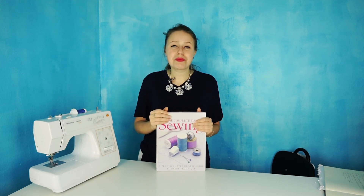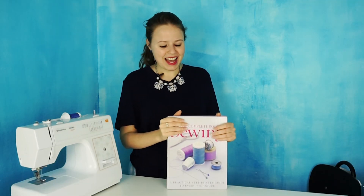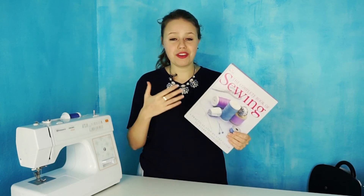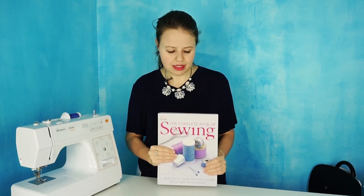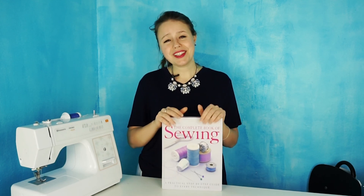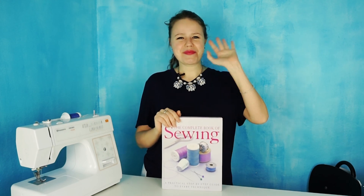The winner will be announced on the blog post — link is down below. Thank you so much for watching. I hope you really like this book or the idea of this book, and that it can help you in your sewing. It's really cheap for the amazing amount of information it has and how much it can help you. Thank you so much for watching, and talk to you soon — bye!